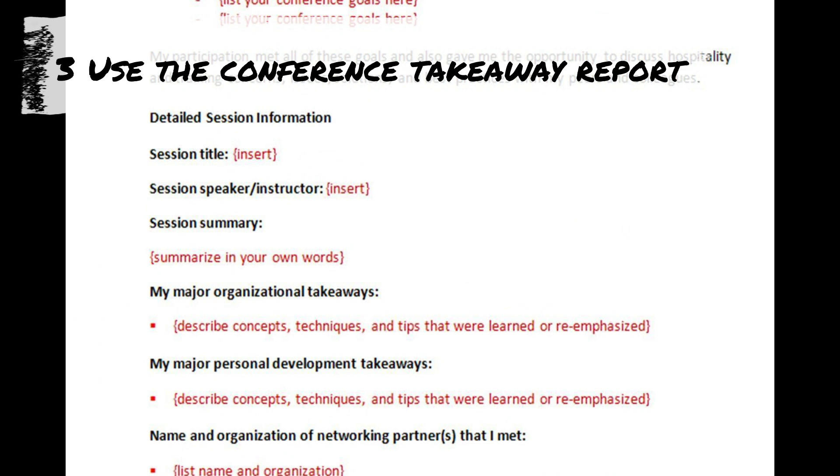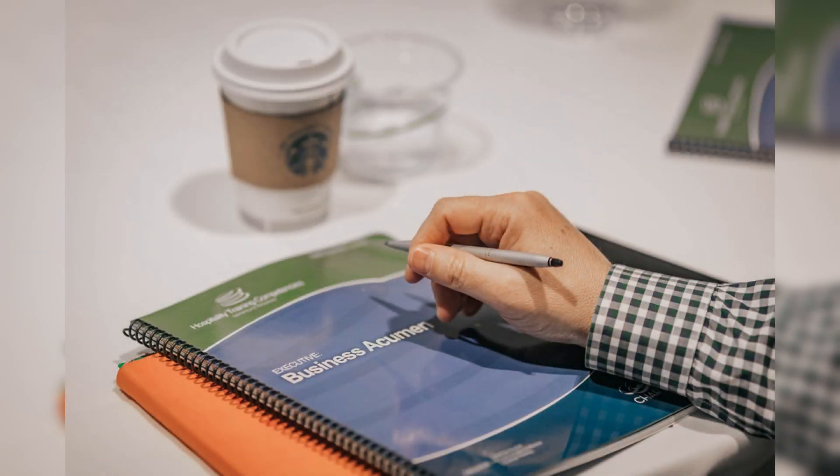Take notes directly on this form so you have a complete report of all the best takeaways for your use or to share with co-workers or supervisors upon your return to the office.